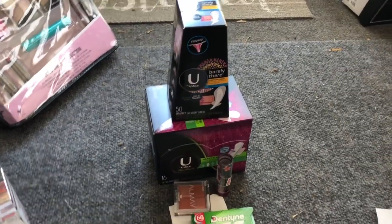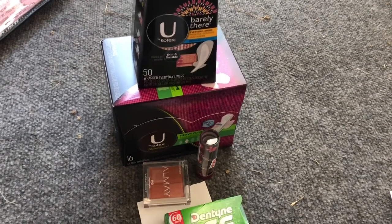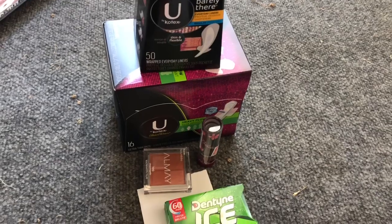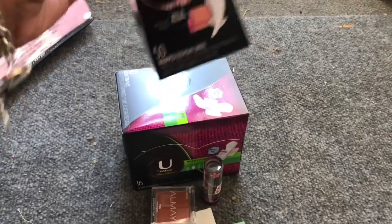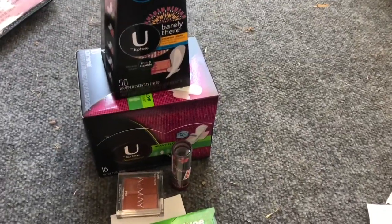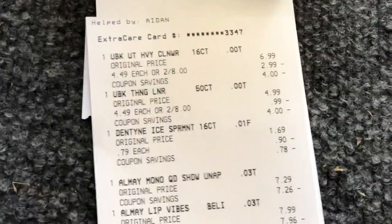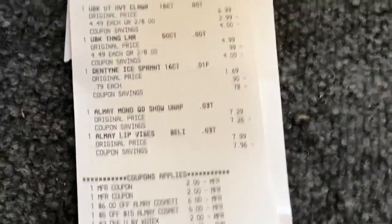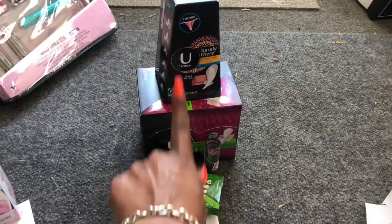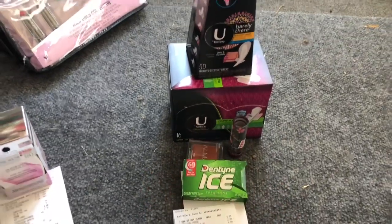Transaction number two: I did the U by Kotex deal. I had a $2 off U by Kotex CRT, a $2 off two feminine hygiene CRT, a $6 off Almay Cosmetics, a $5 off $15 Almay CRT, and two $2 off one coupons for U by Kotex from Smart Source. I had some overage so I bought a pack of Dentyne Ice at 79 cents. My subtotal was 7 cents for four items. I got back $2 for U by Kotex and $4 for Almay cosmetics.